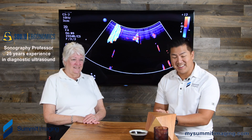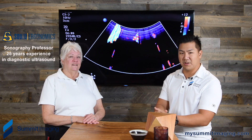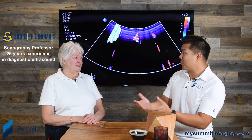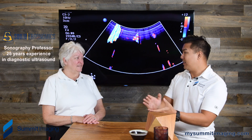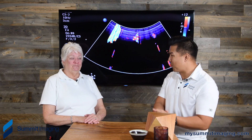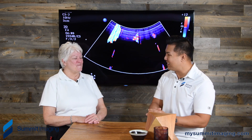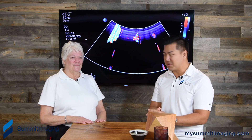Thanks for joining us again. Carolyn gives us so much great information from a particular perspective — not only from the clinical side, but actually training hundreds or thousands of students on sonography over the years, and having just an incredible reputation. And your technicians. Yes, and our technicians.